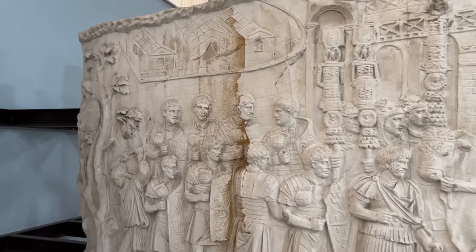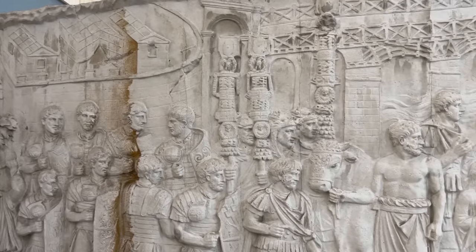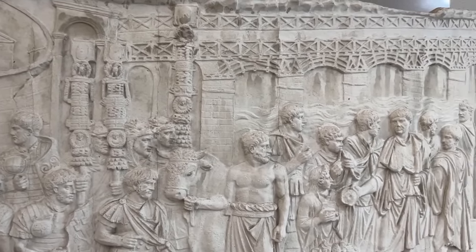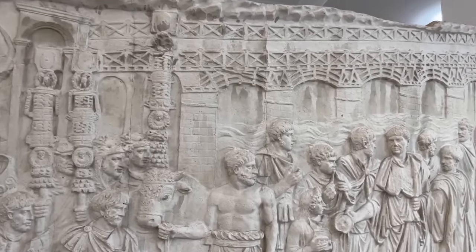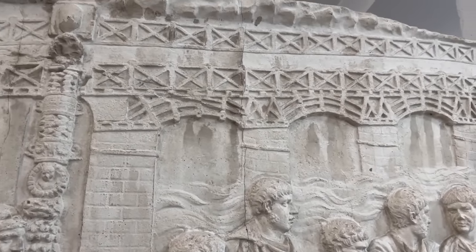One of the most famous scenes in the column is this one, which shows the dedication of Apollodorus of Damascus' great bridge over the Danube. Carried on 20 vast masonry piers over the current, it was about two-thirds of a mile long. If we go closer, you can see, above those masonry piers, elaborate trusses that carried the roadbed.